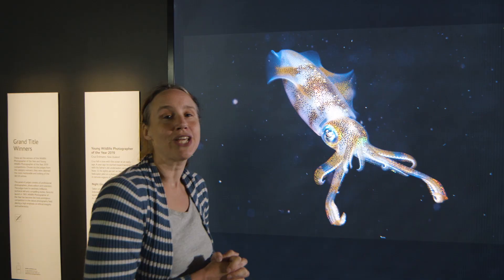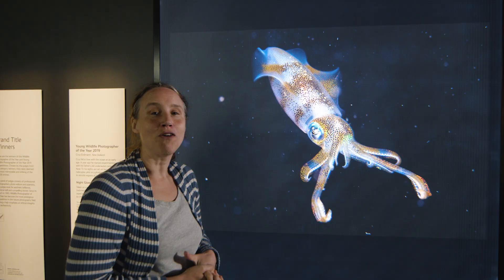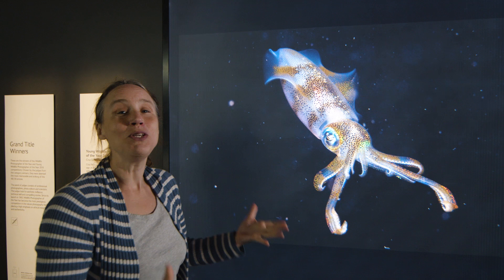First up we have this wonderful colourful squid which was taken by Cruz Erdmann, who's only 13 years old. He took this photograph off the coast of Indonesia. Isn't it gorgeous? Look at the colours and the lights there on the squid — a beautiful photograph.